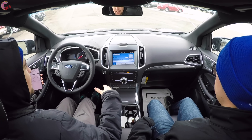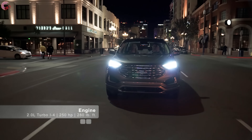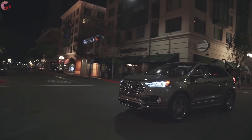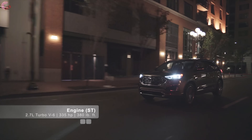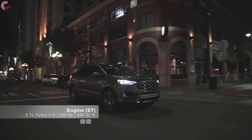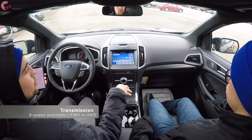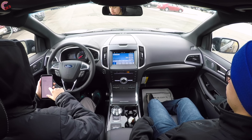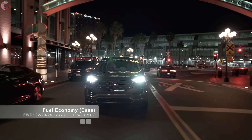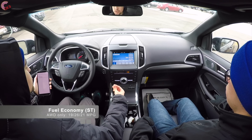This is the ST, so we have the performance powertrain. Most Edges come standard with a 2.0-liter turbo four-cylinder producing 250 horsepower and 280 pound-feet of torque. For 2019, this 2.0-liter turbo has more power than last year — a good thing, because the optional 3.5-liter V6 has been dropped from the lineup entirely. For the ST and the ST only, you've got a 2.7-liter turbo V6 producing 335 horsepower and 380 pound-feet of torque. All models come with an 8-speed automatic with standard front-wheel drive or optional all-wheel drive, except on the ST where all-wheel drive is standard. Fuel economies are right in line with the Murano: for the 2.0-liter with front-wheel drive, you get 22 city, 29 highway, 25 combined, dropping to 23 combined with all-wheel drive. Here on the ST with its 2.7-liter and standard all-wheel drive, you get 19 city, 26 highway, 21 combined.